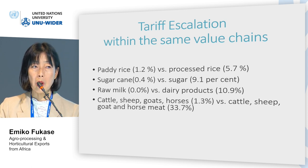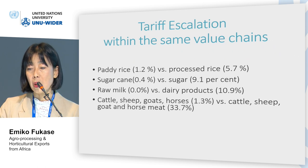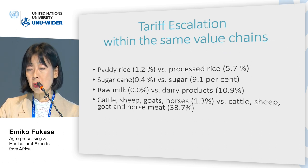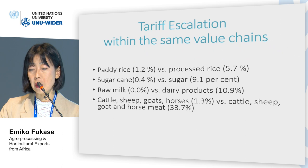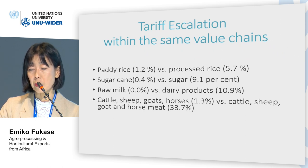At the global level, when we look at data at a more disaggregated level, we also find tariff escalation within the same value chains. For instance, fatty rice has protection of 1.2% compared to processed rice at 5.7%, and the protection of live animals at 1.3% is much lower than for meat products at 33.7%.